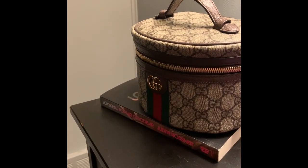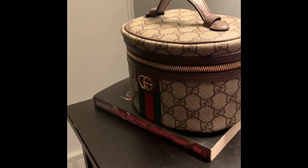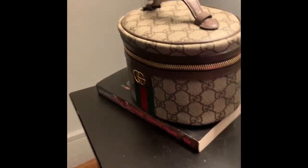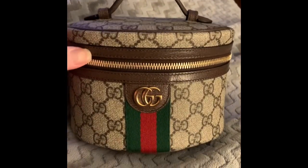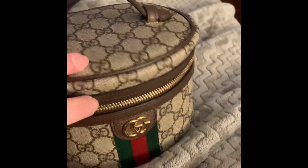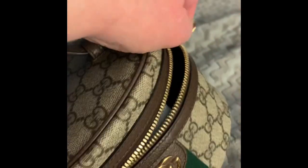One of the things I wanted to do for Vlogmas is show what's inside my Gucci vanity case. I'm going to grab it from my nightstand because that's where I keep it. I bought it purposely so it could live in my room and be in my nightstand. I'm going to do something that Yota hates, which is open this with one hand. That's going to be a little bit tough because the zipper isn't exactly the smoothest. So now that I have it open...